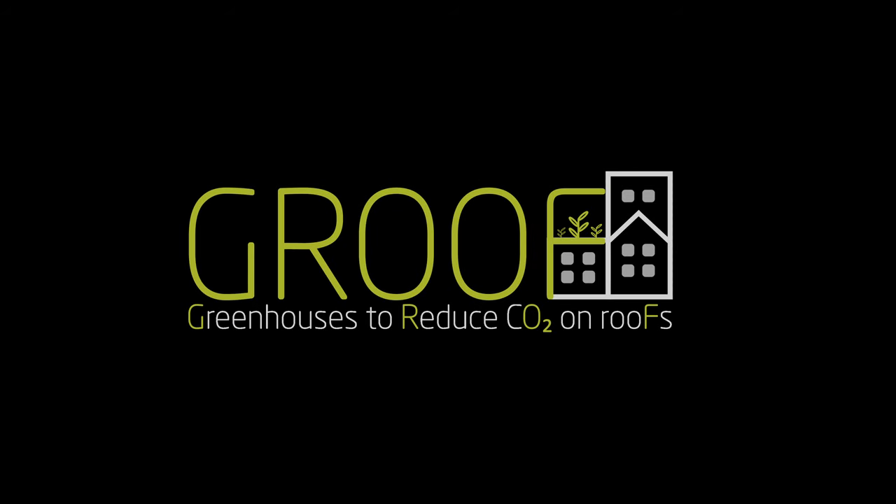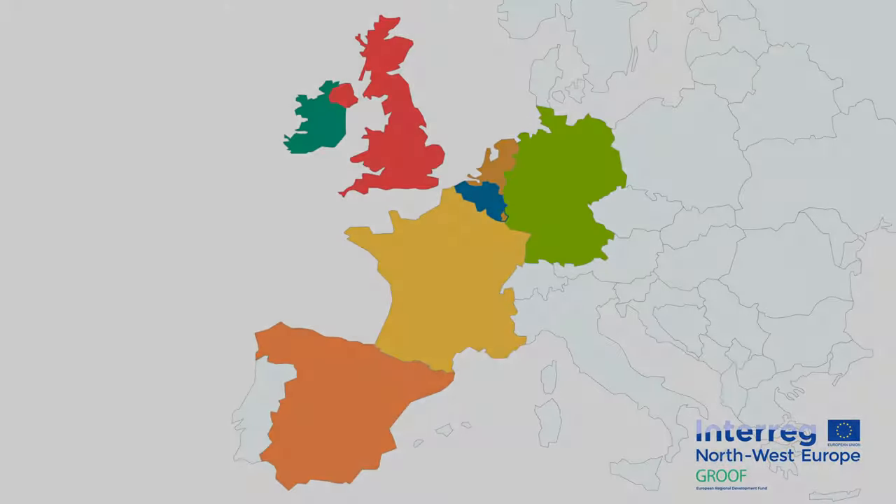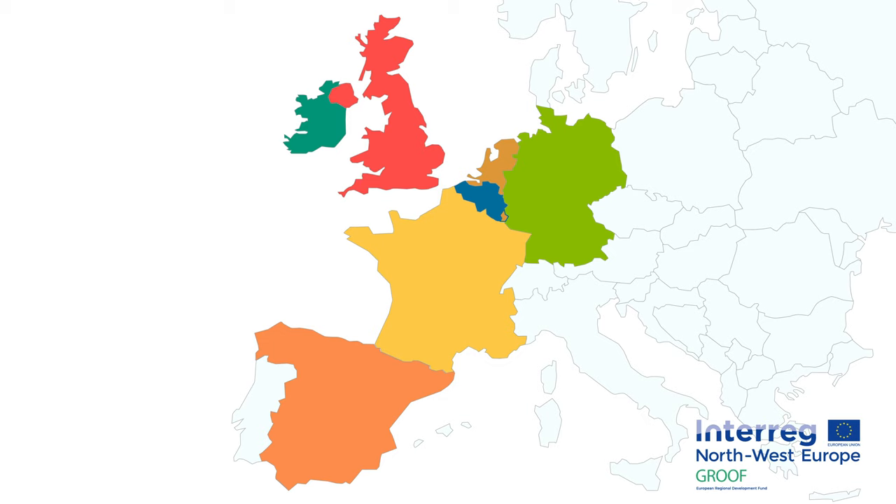Hello there! Welcome to GROOF. GROOF is an interdisciplinary Interreg Northwest Europe project for examining and researching the impact of rooftop greenhouses on the reduction of CO2 emissions in urban areas.